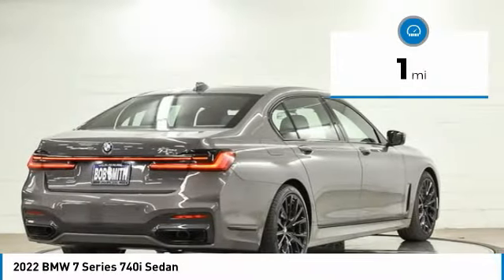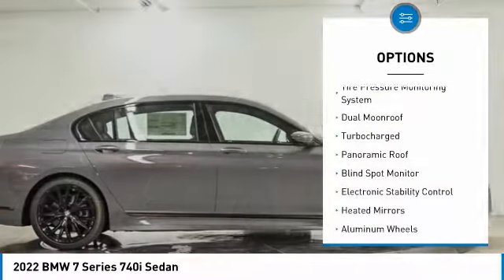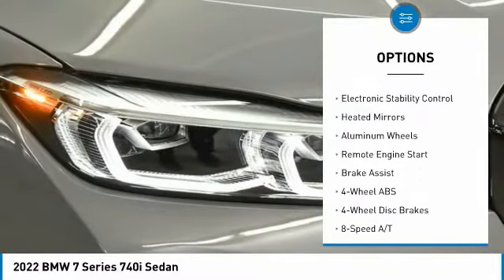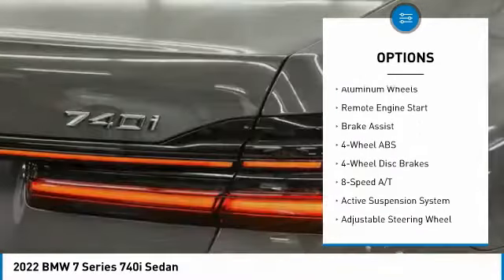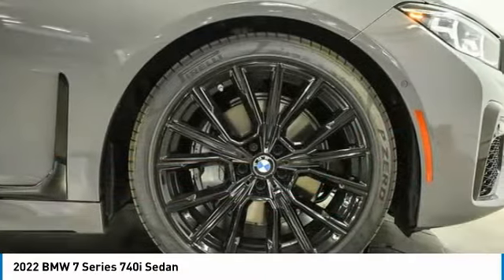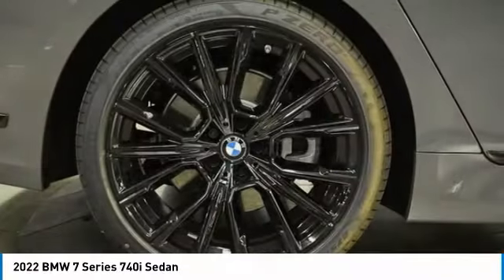Here are some of this vehicle's great options: tire pressure monitoring system, dual moonroof, turbocharged, panoramic roof, blind spot monitor, electronic stability control, heated mirrors, aluminum wheels, remote engine start, and brake assist.